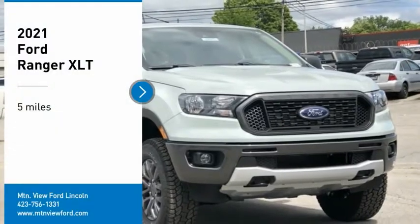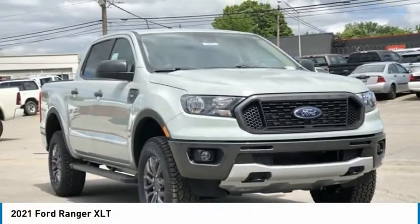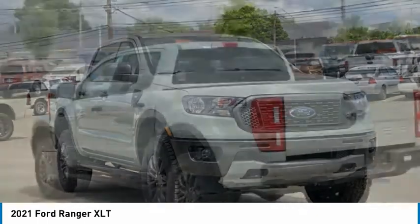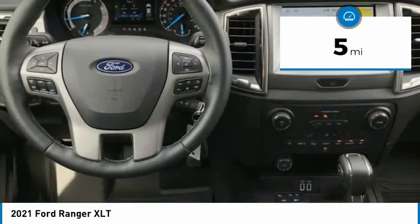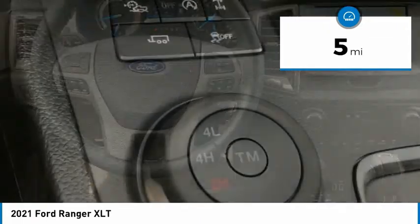We are pleased to show you the 2021 Ranger. Tough inside and out, Ranger proves its mettle. This vehicle has less than 100 miles. Here are some of this vehicle's great options.